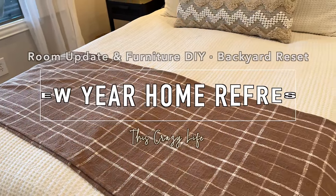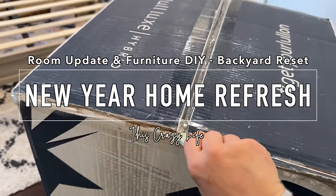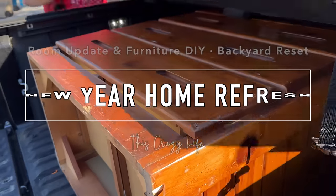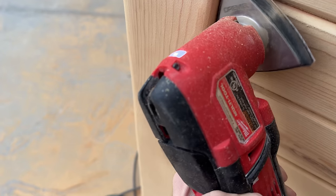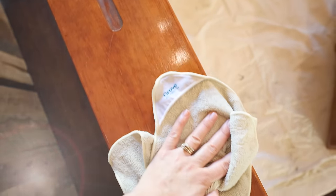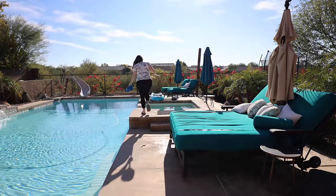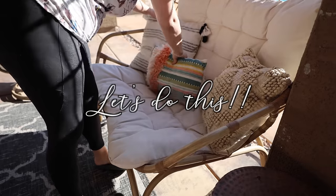Thank you for joining us. Hey, you guys. So today we are working on refreshing things around the house.